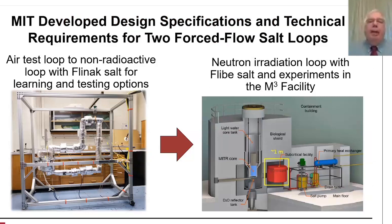MIT has developed the design specification and technical requirements for two forced flow salt loops that will be fairly similar to each other. One is a loop in the laboratory with FLYNAC salt where we do our learning and testing of equipment — instrumentation, valves, pumps. We test it outside the reactor environment at full temperature before we put it into the second loop, which is in the reactor and sees the full neutron flux.